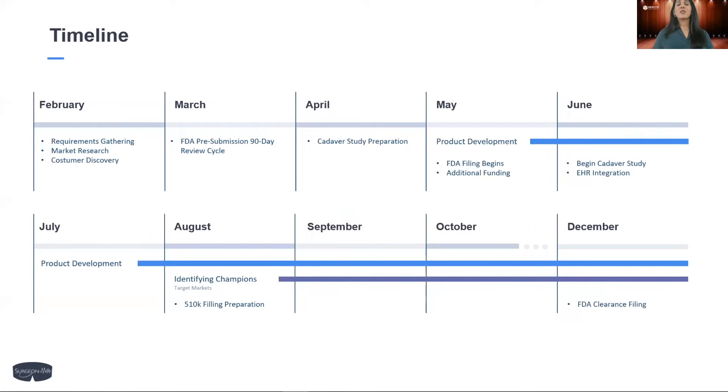Our go-to-market strategy has two phases. We're currently in Phase 1, working on FDA pre-submission. By the end of Phase 1, we aim to have raised funds to start our IRB-approved cadaver study. Phase 2 is all about filing and getting FDA clearance, with the goal of entering the market in December 2022.